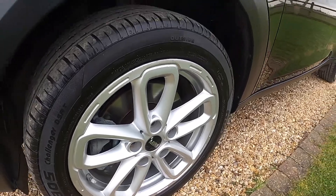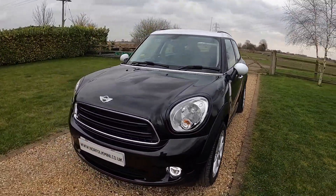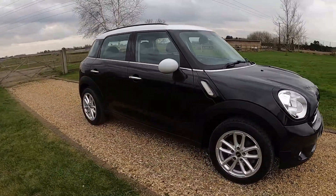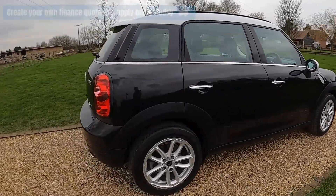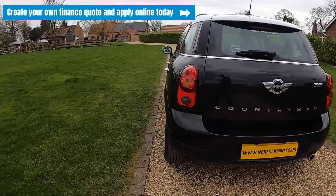It has a full service history, mainly with us, and an MOT that runs through until March 2023 with no advisories. There'll be a link appearing at the top of the screen — if you click on it, you'll be able to create your own finance quote and apply online today.